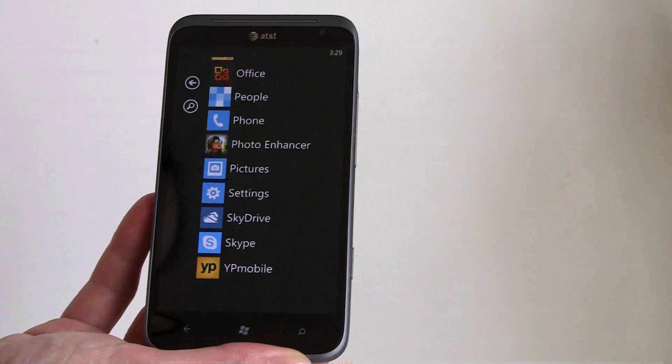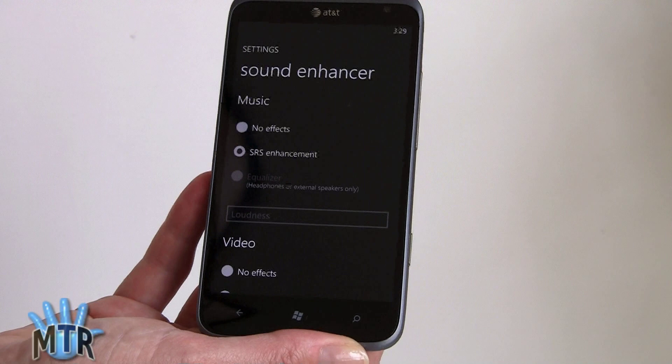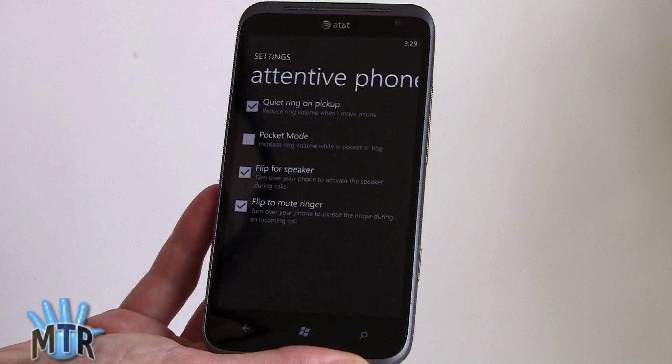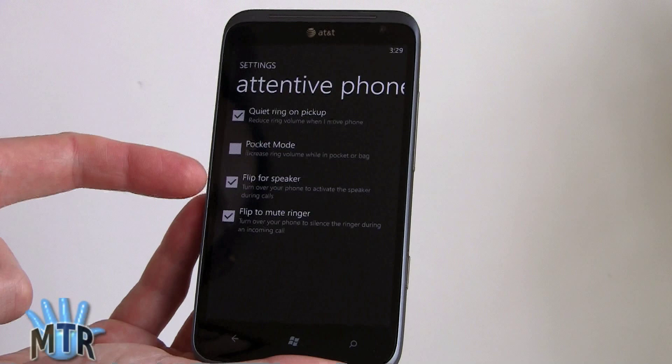Sound volume and quality are pretty good on the phone. HTC includes a couple of customizations, including their own audio enhancement called Sound Enhancer. For music and video separately, you can choose no effects, SRS, or use an equalizer when headphones are plugged in. There's also a feature called Attentive Phone, which makes the ringtone quieter as you pick up the phone, a Pocket Mode that rings louder if the phone detects it's in your pocket via the proximity sensor, and the ability to flip to speakerphone or flip to mute.